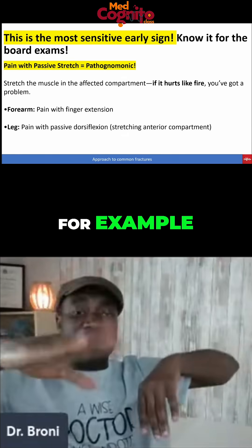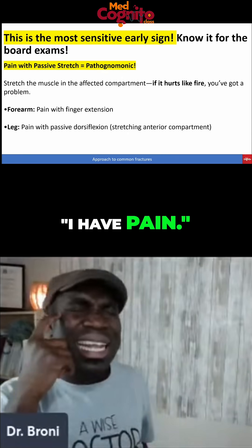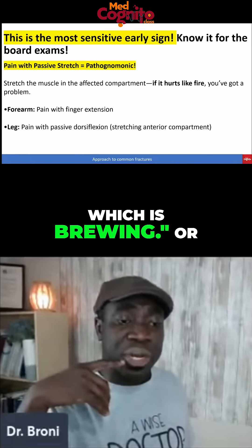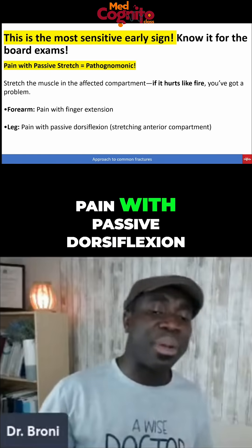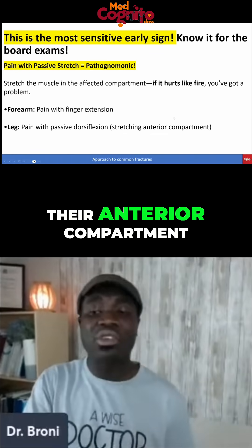And then when, for example, there is finger extension, the patient says, I have pain. Start thinking — there could be a component of compartment syndrome which is brewing. Or if the patient has pain with passive dorsiflexion, that means there's stretching of the anterior compartment, and that means there's a problem.